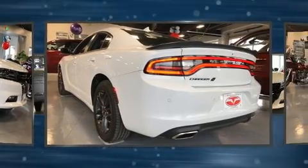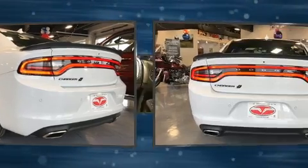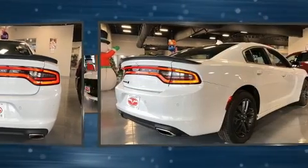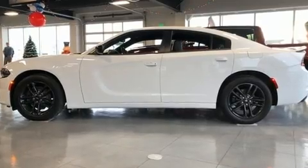Dodge prioritized comfort and style by including front and rear reading lights, voice-activated navigation, power front seats, heated front and rear seats, high-intensity discharge headlights, lane departure warning, and leather upholstery.